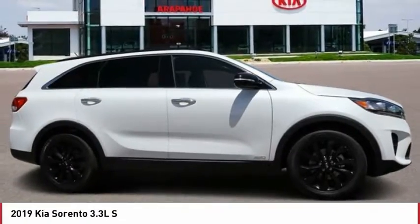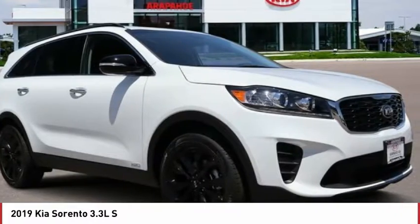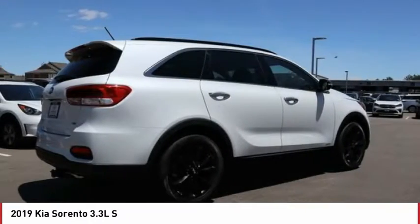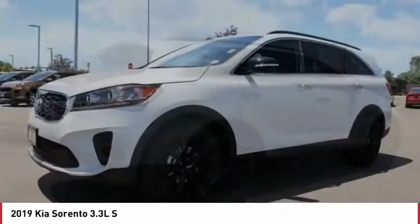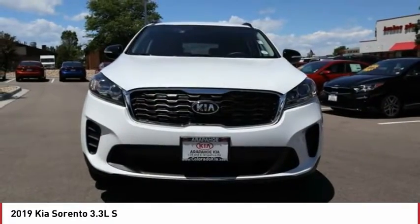The 2019 Sorento. The Kia Sorento is a comfortable riding, powerful, compact SUV loaded with impressive standard features. Take one look at its stylish, sleek design and you'll want to cross over to a Sorento.